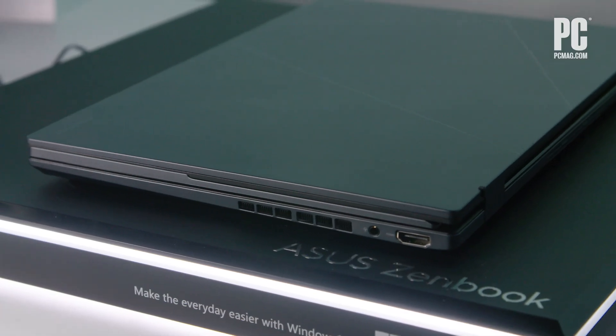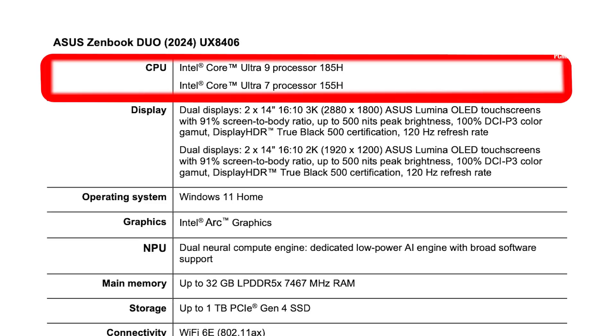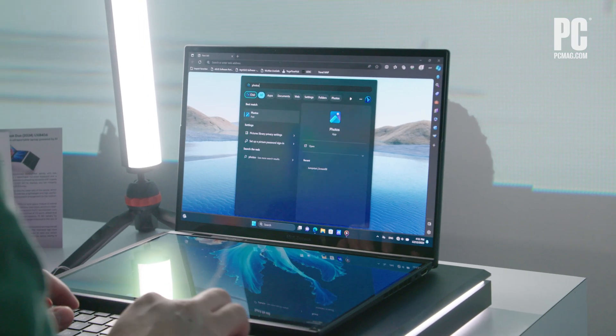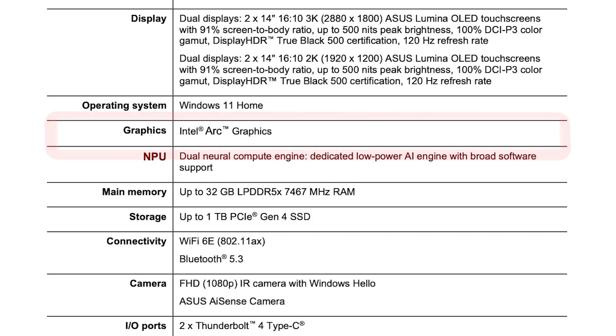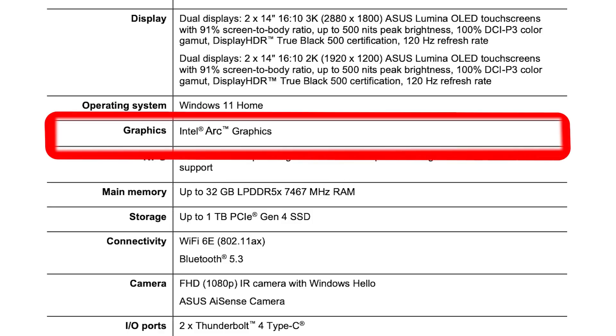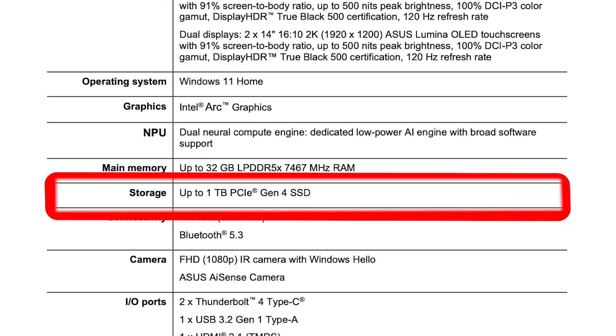All told, it weighs only 3.2 pounds and measures just three-quarters of an inch thick. Driving this advanced design are Intel Meteor Lake Core Ultra processors, up to the Core Ultra 9 185H. This means high-end processing power, plus the built-in neural processing unit for local AI tasks. A discrete NVIDIA or AMD GPU did not make it into this design, though that really would have been impressive. This device runs with up to 32GB of RAM and a 1TB SSD.